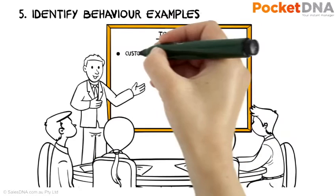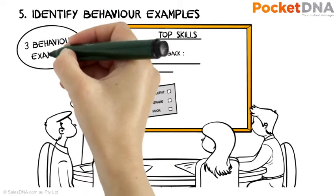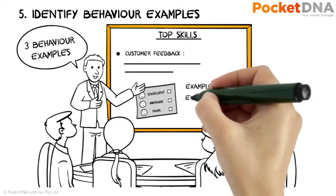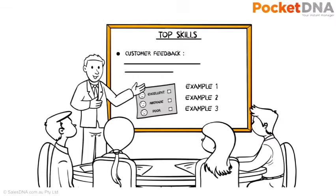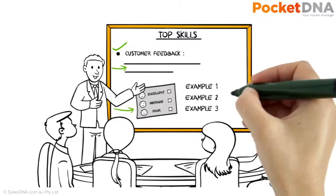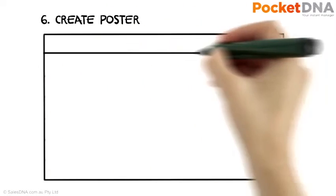Now that you have descriptions and pictures, ask the team to come up with three examples of behaviour for each skill. The ideal example is where, if you saw someone in the team doing what you've described, you'd know they were exceeding expectations. You now have your list of skills, a description of each one, a picture that best represents each skill, and three examples of behaviour.